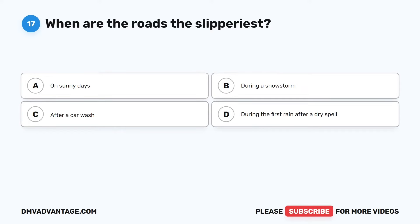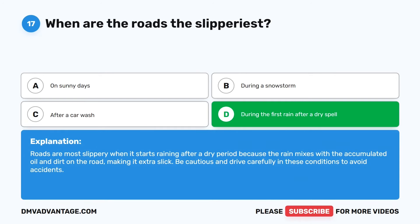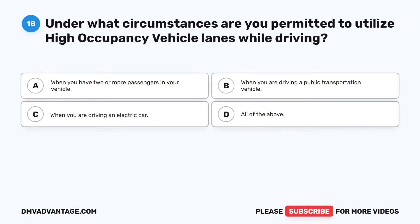Question 17. When are the roads the slipperiest? The correct answer is D: During the first rain after a dry spell. Roads are most slippery when it starts raining after a dry period because the rain mixes with accumulated oil and dirt on the road, making it extra slick. Be cautious and drive carefully in these conditions to avoid accidents.